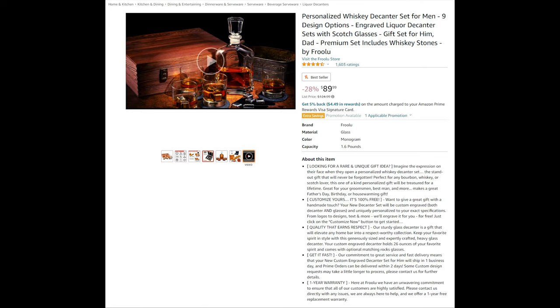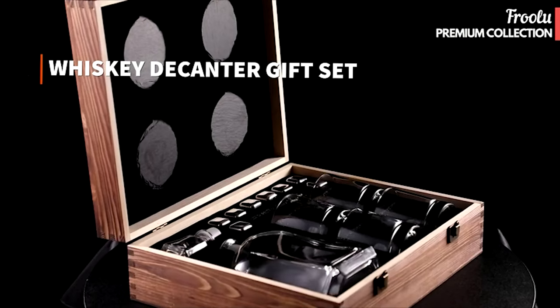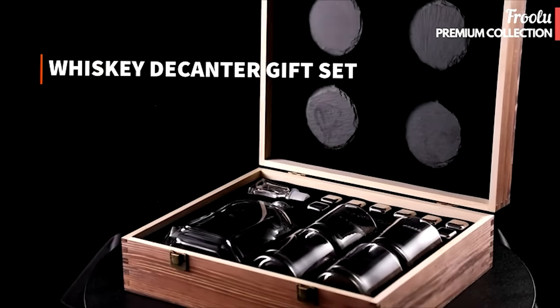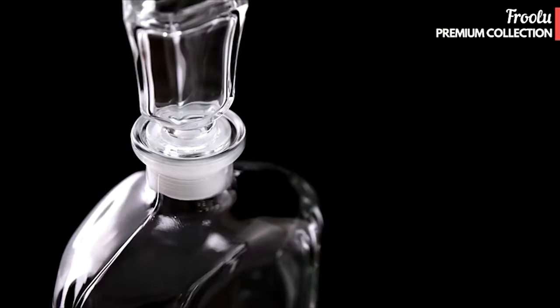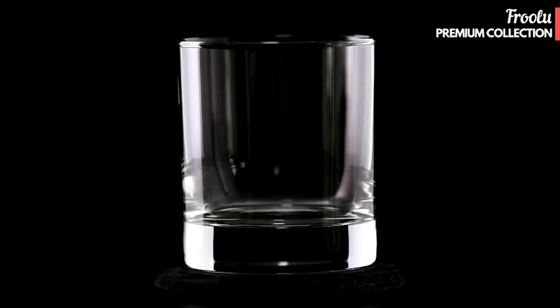Personalized Whiskey Decanter Set for Men — looking for a rare and unique gift idea? Imagine the expression on their face when they open a personalized whiskey decanter set, a standout gift that will never be forgotten. Perfect for any bourbon, whiskey, or scotch lover, this one-of-a-kind personalized gift will be treasured for a lifetime.